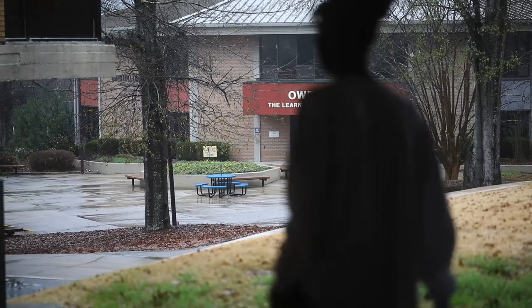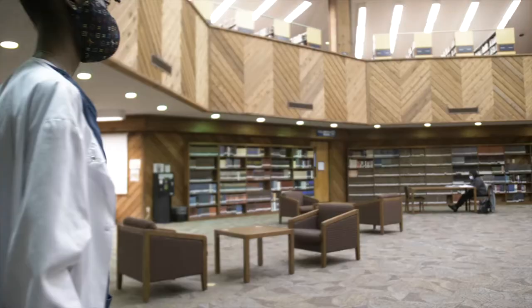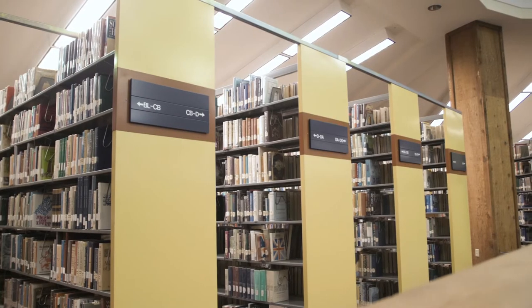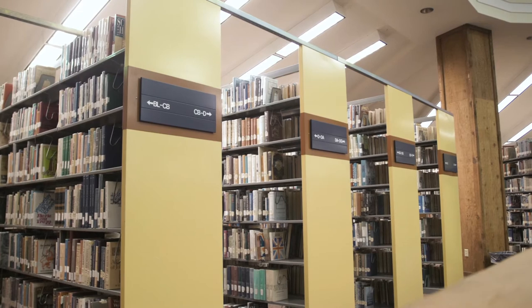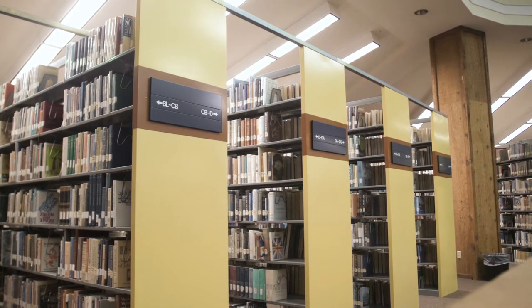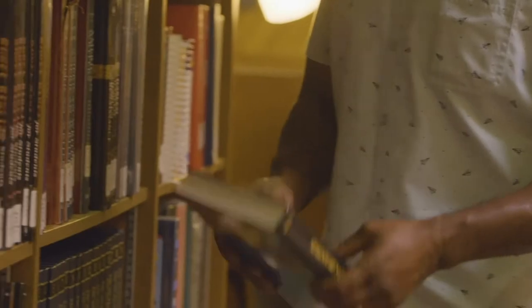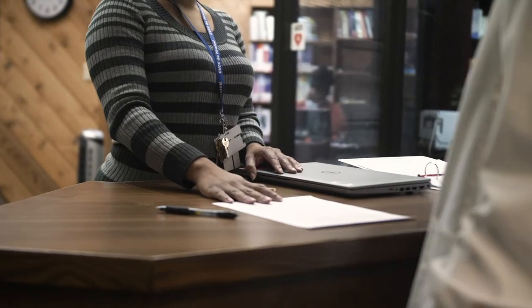The Learning Resource Center offers guidance for pursuing individual interests and educational goals through a variety of resources and services. The LRC is located in Owen Hall. It houses more than 46,000 volumes of printed books, over 1,000 audio-visual items, approximately 50 periodical titles, provides access to more than 20,000 e-books, and to numerous online databases through the Alabama Virtual Library.